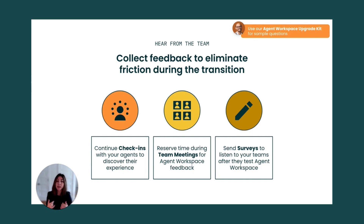You can also send a survey to your teams post-testing, especially if you have bigger teams. For a jump start, you can leverage the agent workspace upgrade kit for sample questions.